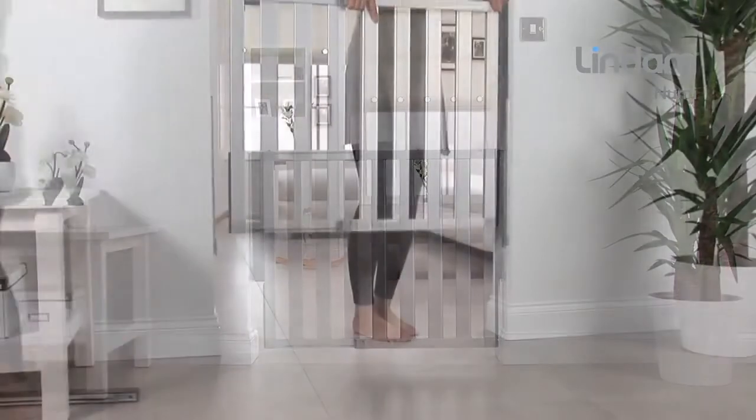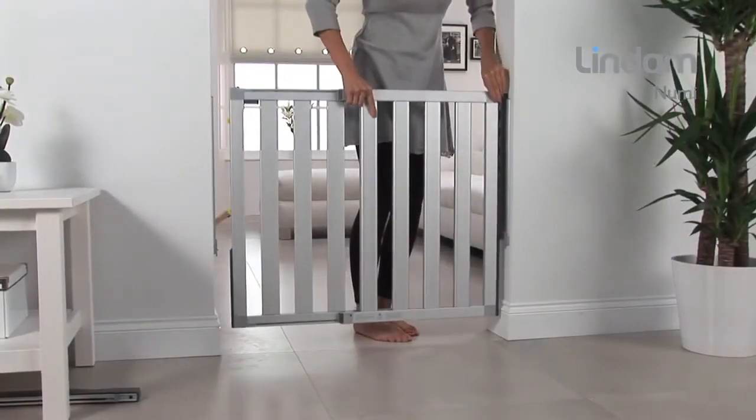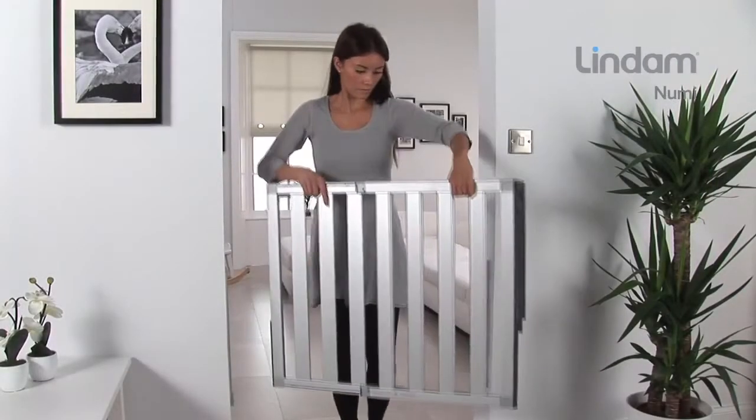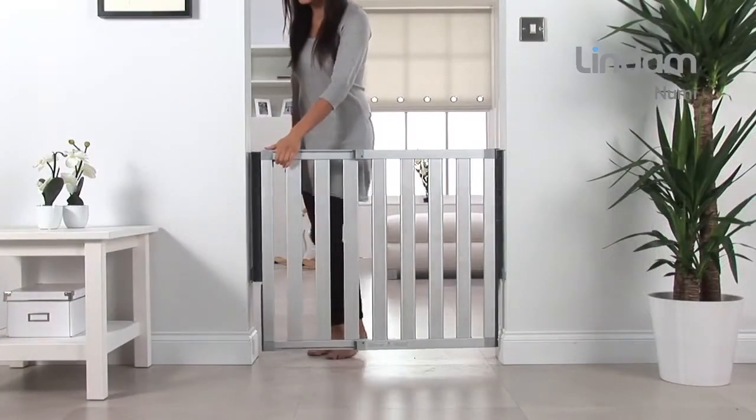NUMI simply slides into and locks into a low-profile wall mounting so that it can be removed in seconds when not required. An anti-pinch hinge helps to ensure that children's fingers cannot become trapped.